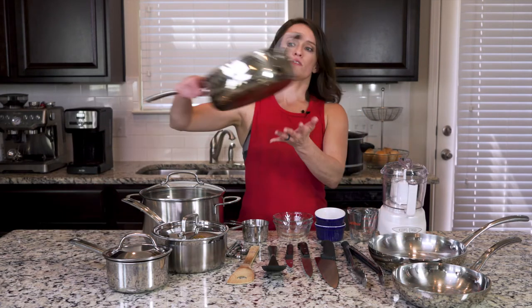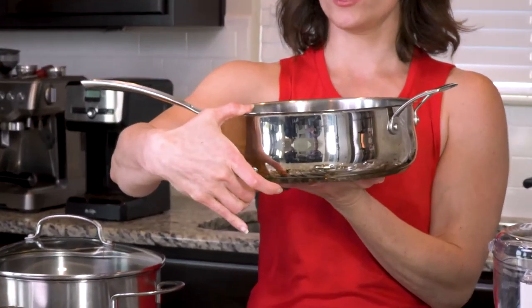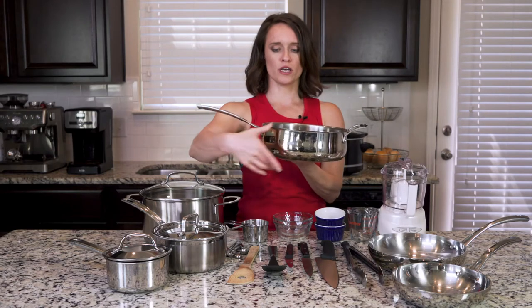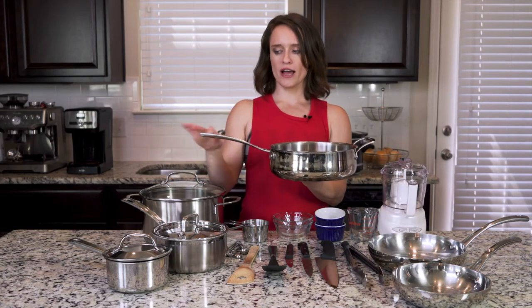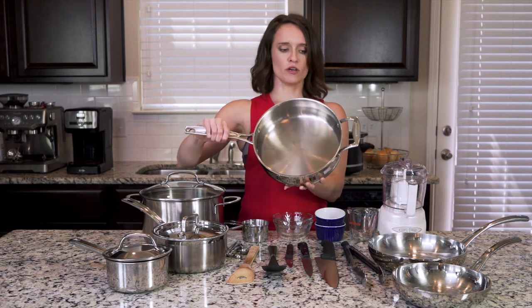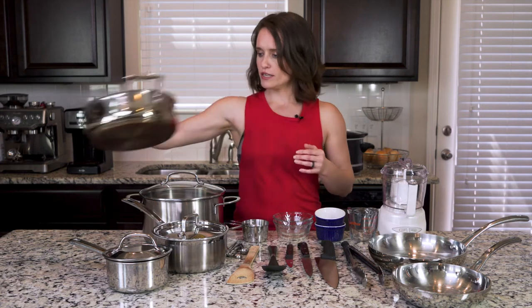The other thing you're going to see me use a lot is this other pan that's actually deep, so it can hold liquid in it. I believe this is a four quart, which I really like. You can find ones that don't have this handle and have a second handle on the side instead. You really want to make sure that these are all oven safe, that they can go in the oven.